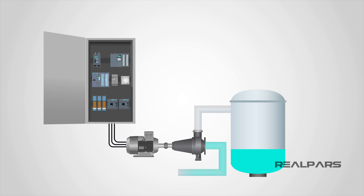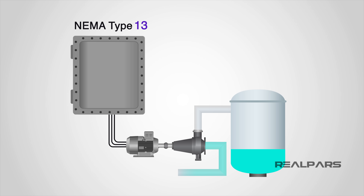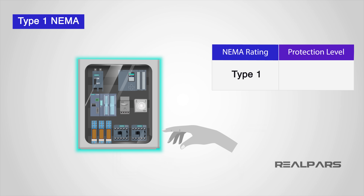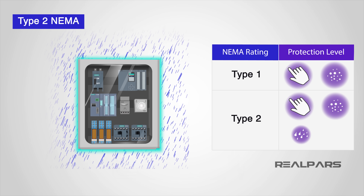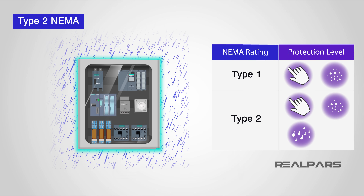NEMA ratings for non-hazardous locations go from 1 through to 6 and 11 through to 13. NEMA ratings for hazardous locations go from 7 through to 10. Type 1 NEMA rated enclosures are constructed for indoor use to provide protection against access to hazardous parts and against ingress of solid foreign objects such as falling dirt. Type 2 NEMA rated enclosures offer the same level of protection as a Type 1, but with added protection against harmful effects from water ingress, such as dripping or light splashing.